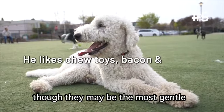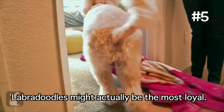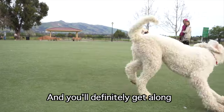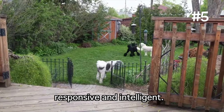Labradoodles are similar, though they may be the most gentle and calmest of the three doodles. Labradoodles might actually be the most loyal — they have a strong desire to spend time with family, and you'll definitely get along with their easygoing nature. But no matter which you pick, they're all going to be extremely trainable, responsive, and intelligent.